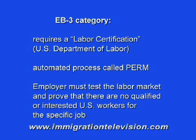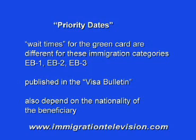Essentially, the employer has to test the labor market and prove to the U.S. Department of Labor that there are no qualified or interested U.S. workers for a specific job. The wait times for green cards differ across these immigration categories — called priority dates — published in the Visa Bulletin of the U.S. Department of State. The wait time also depends on the nationality of the beneficiary. Historically, there is no wait time in the EB-1 category, while there may be some wait time in EB-2 for some nationalities such as Indian citizens. Nowadays, there is a wait time of several years for the EB-3 category.